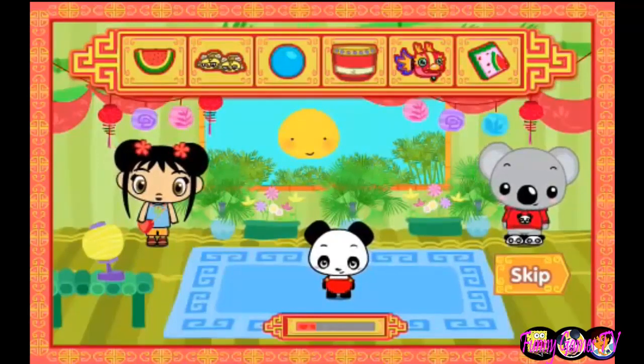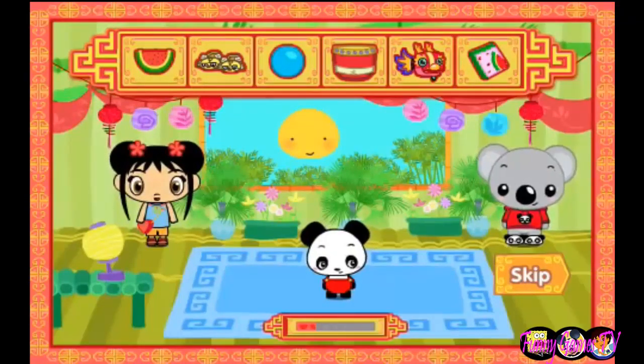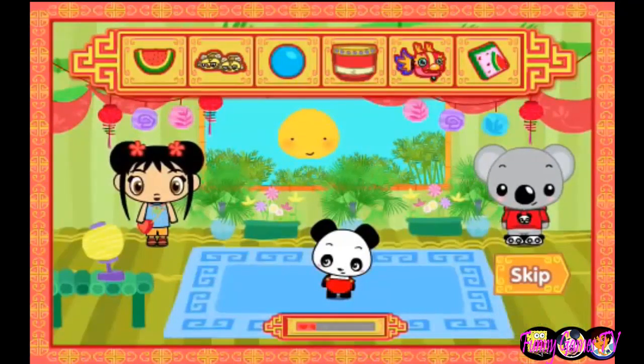After we have played with the baby panda, a button to guess the baby panda's name will appear. Click on it to pick which name you like most for the baby panda. Let's start playing with the baby panda.